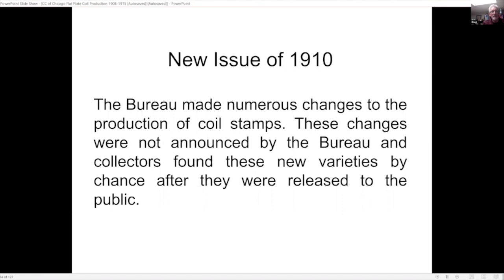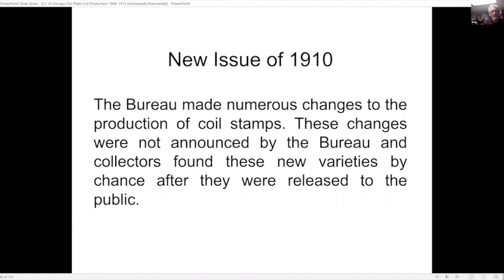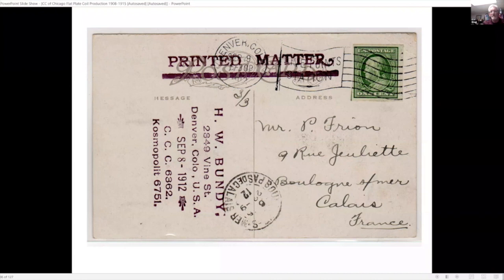In 1910 they came out with another issue. Again, these were not announced by the bureau — collectors found these new varieties by chance after they were released to the public. These are the imperforate varieties; the big change was going to single-line watermark, still on the imperforate and gauge-12 perforations. Here's an example of an imperforate horizontal coil.